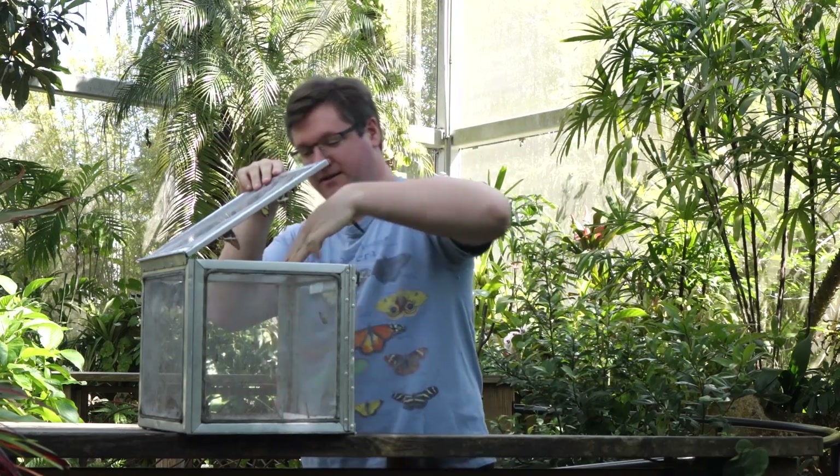Hello, welcome to the butterfly rainforest at the Florida Museum of Natural History. My name is Ryan and today we'll be releasing a butterfly called the Tropical Blue Wave. This butterfly hails from Central and South America and it's a bit on the daintier side.